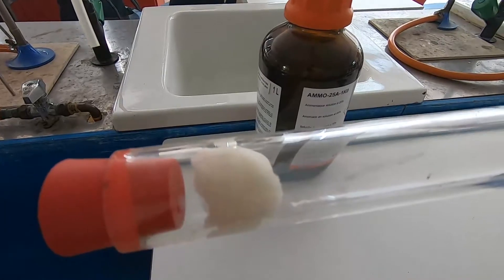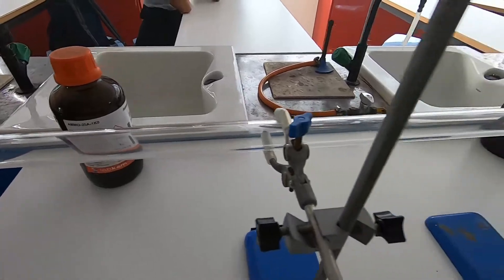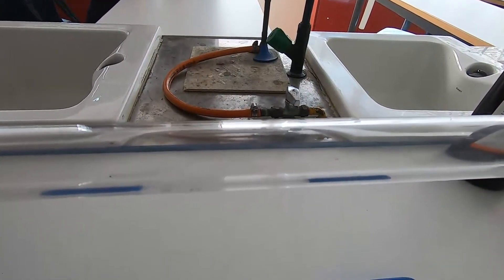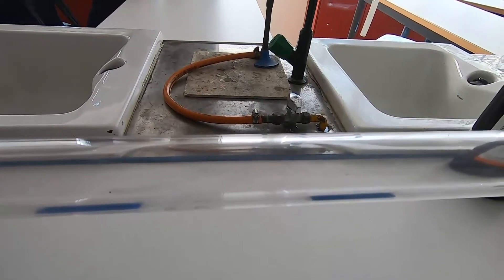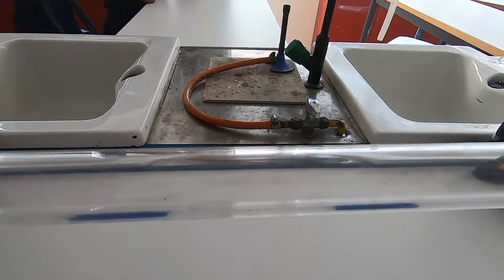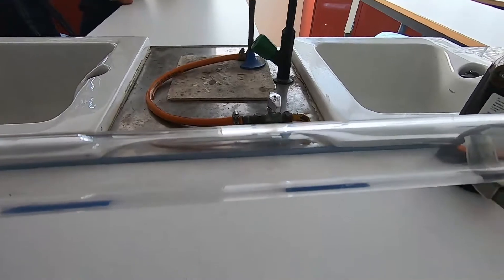On this side we've got ammonia, and so the ammonia particles are moving along the tube as well. So at some point in the middle these particles are going to meet. When the particles meet they should form a white smoke, because when ammonia and hydrochloric acid meet they form ammonium chloride, which appears as a white smoke.